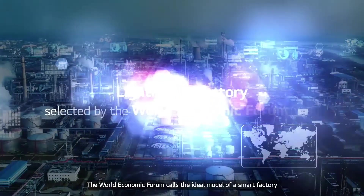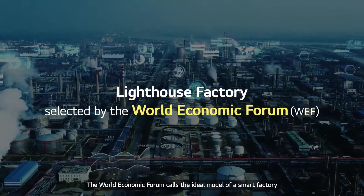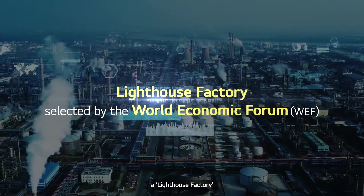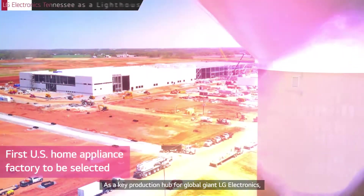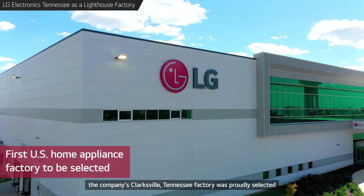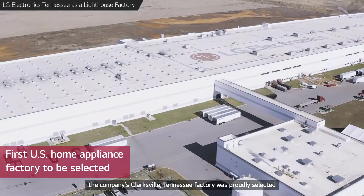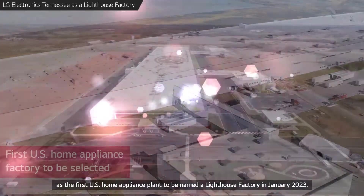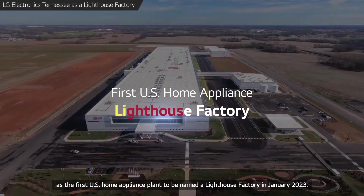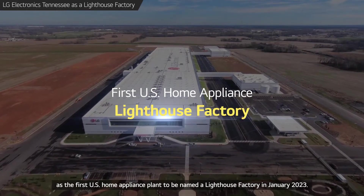The World Economic Forum calls the ideal model of a smart factory a Lighthouse Factory. As a key production hub for global giant LG Electronics, the company's Clarksville, Tennessee Factory was proudly selected as the first U.S. home appliance plant to be named a Lighthouse Factory in January 2023.